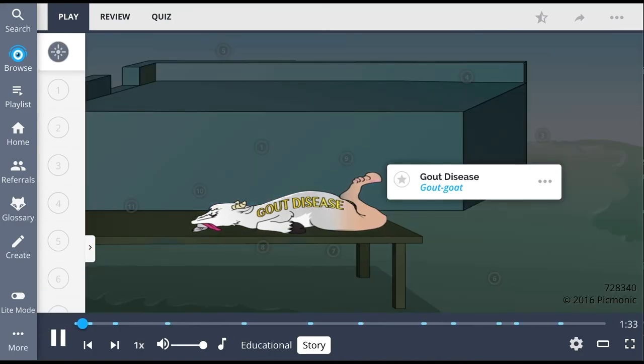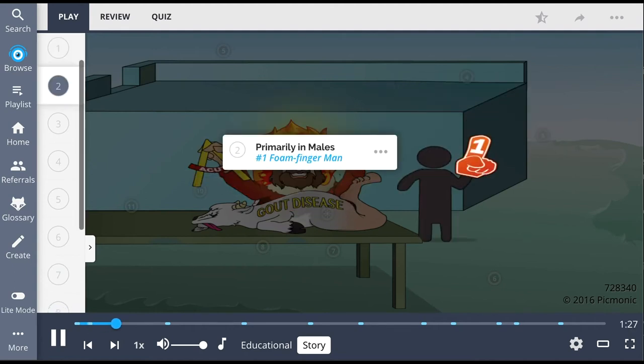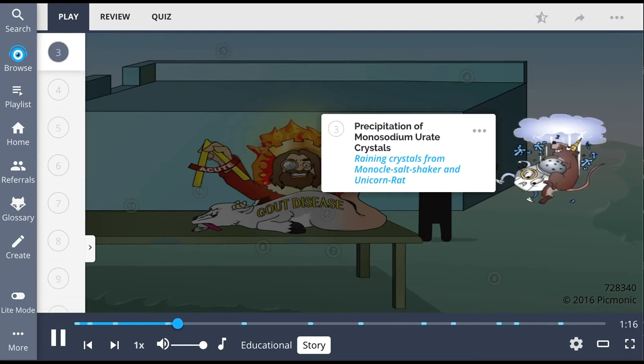Welcome to the Royal Goat Feast, held daily by the acute-angle monocle King Arthur in flames. He's a bit of a sexist, though, as he usually only allows the men to eat with him, so long as they cheer for him with their number one foam fingers. There is one pesky creature in the kingdom who always rains on his feast — raining crystals precipitate from the king's personal monocle salt shaker every time it's stolen by that devious unicorn rat.